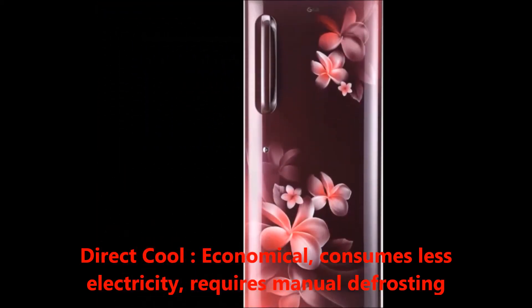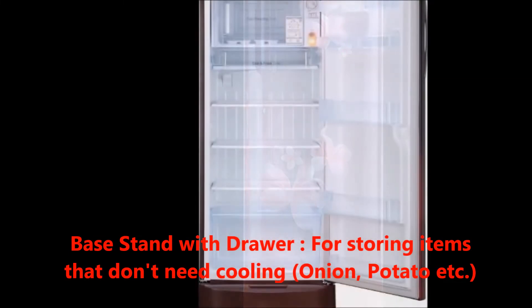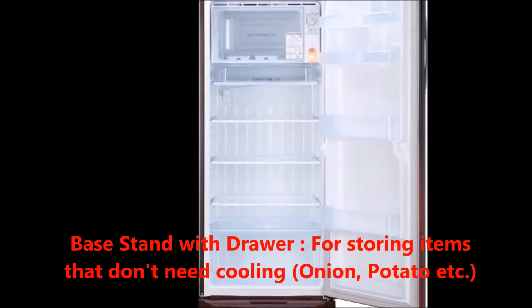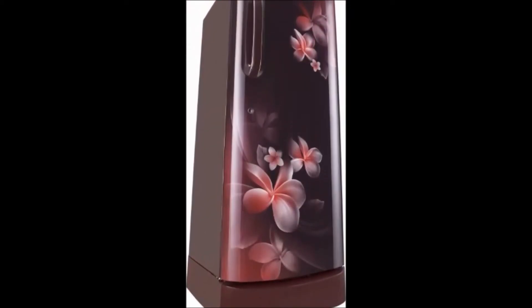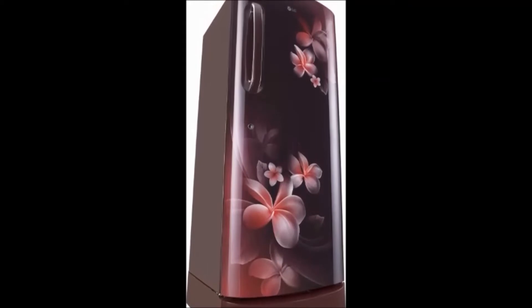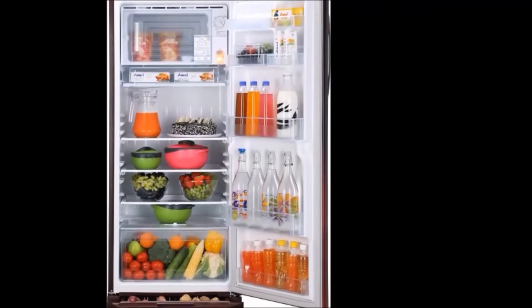It requires manual defrosting. In addition, we get a base stand with a dryer for storing items that don't need cooling, for example onions, potatoes, etc. Generally, in the box we get one refrigerator unit and a user manual. The type is a single door top freezer refrigerator.